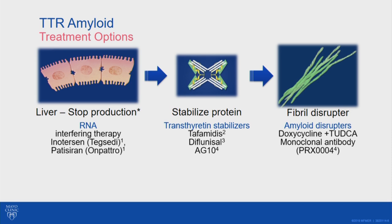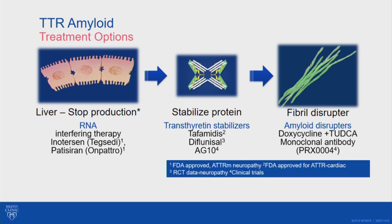The third type of treatment involves trying to break up amyloid fibrils. Medications such as doxycycline and TUDCA — tauroursodeoxycholic acid, a supplement available online derived from bear bile acid — together seem to break up amyloid fibrils in a mouse model, but we don't have much information about them actually helping patients at this time. There is also a monoclonal antibody, PRX004, in the early phase of clinical trials to see if it will break up amyloid and improve patient outcomes.